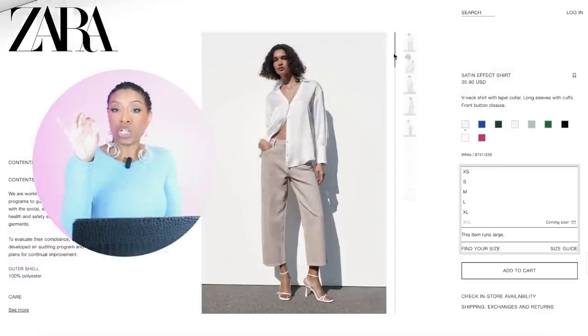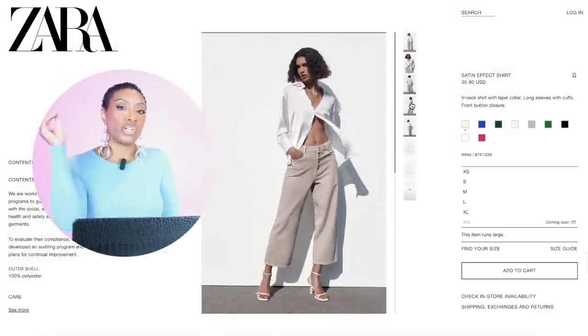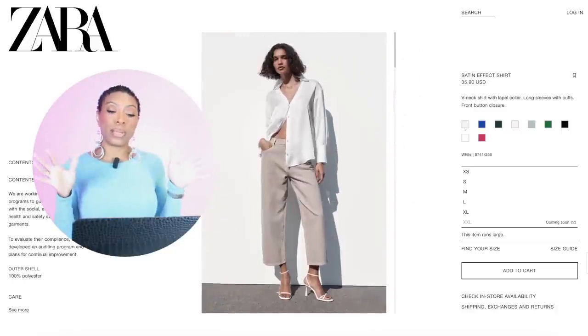We're going to start at Zara with the top — it's a satin effect shirt, $36. It comes in other colors and I personally own 17 of these colors — I love them. You can roll the sleeves up and they'll stay, giving you the look from the inspiration photograph. You can pull the sleeves down, button them all the way, wear them open with something underneath, tie it or not. You can do everything with these tops.